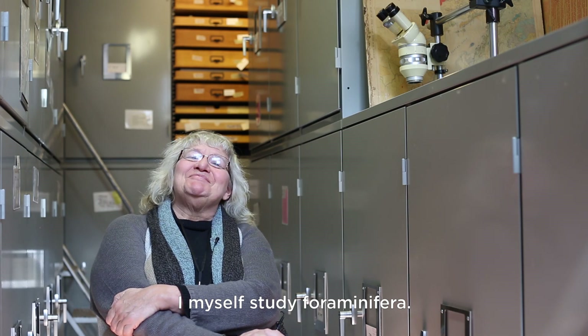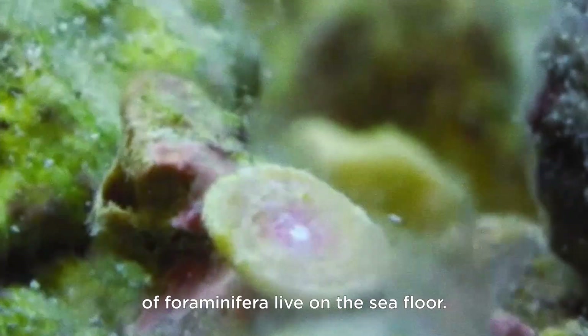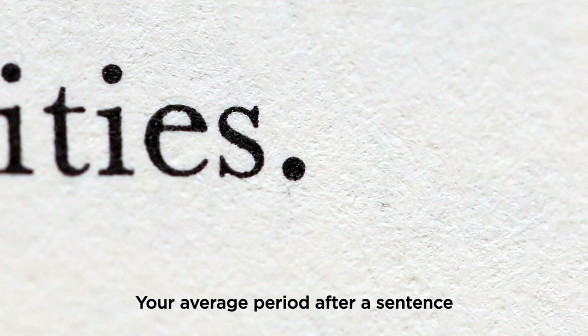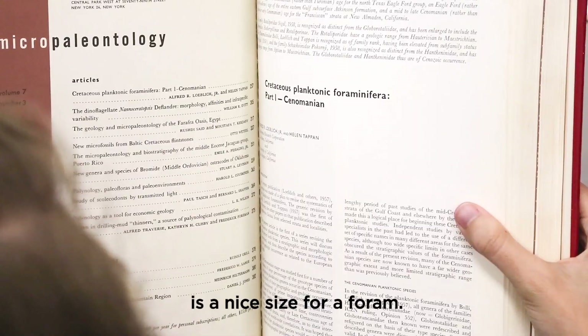I'm Alan Thomas and I'm a research associate at the American Museum of Natural History. I myself study foraminifera. By far — by very far — the most species of foraminifera live on the sea floor. Your average period after a sentence on a piece of paper is a nice size for them.